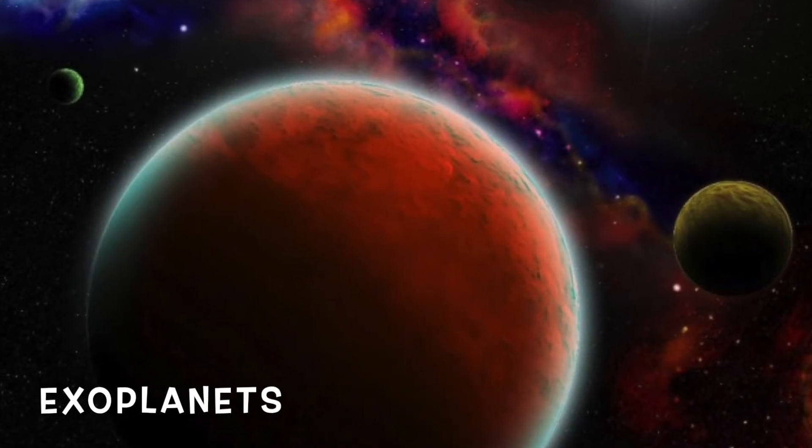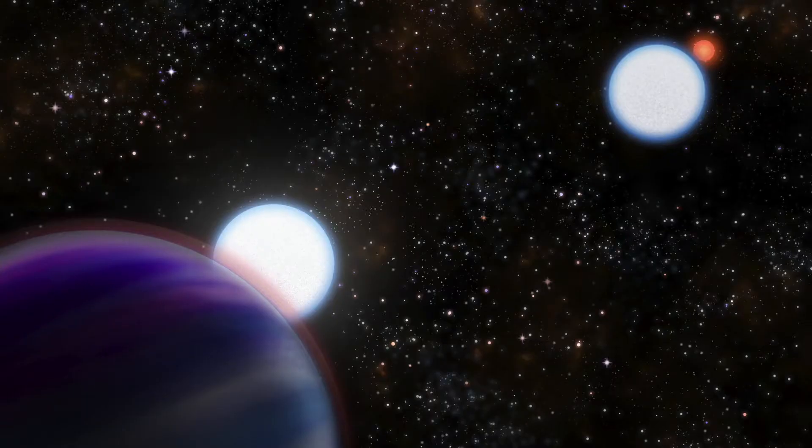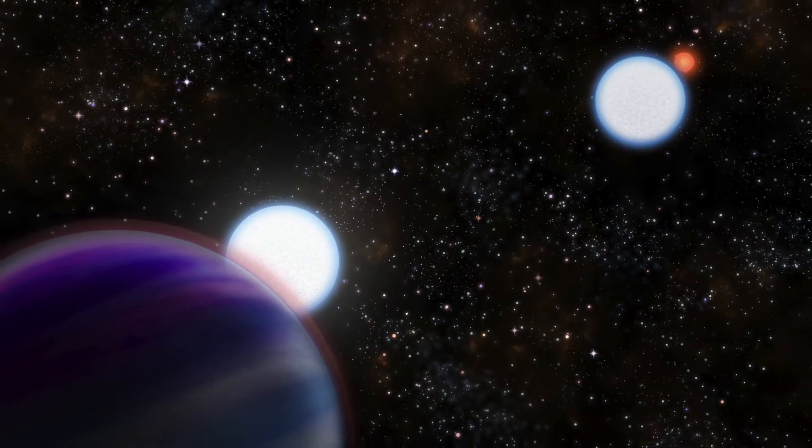Exoplanets have all the same qualifications as planets, except they're particularly the ones that orbit other stars rather than any of the planets of our solar system.